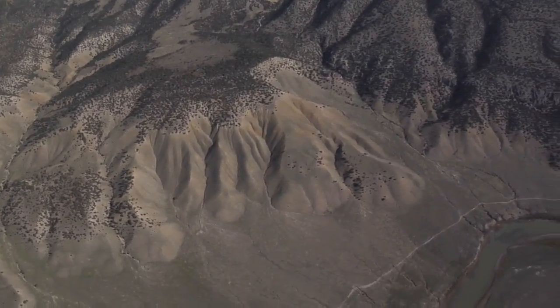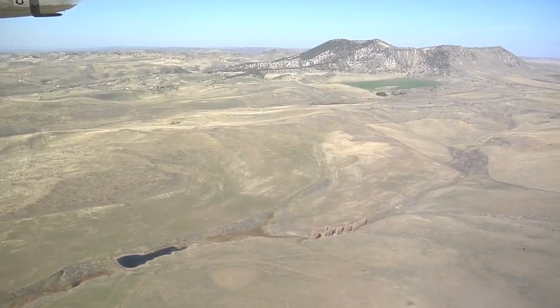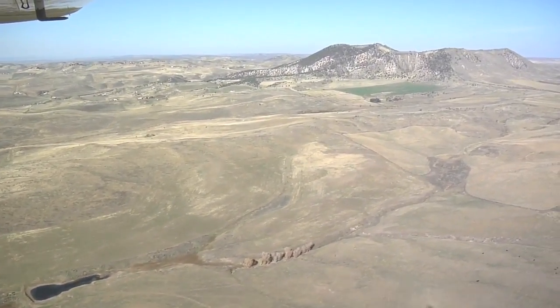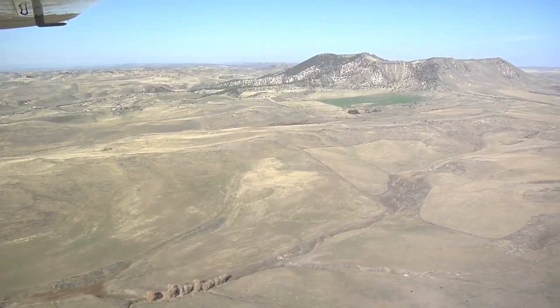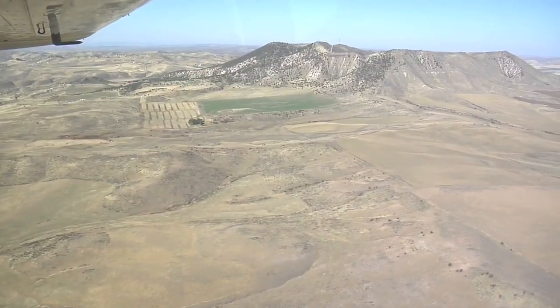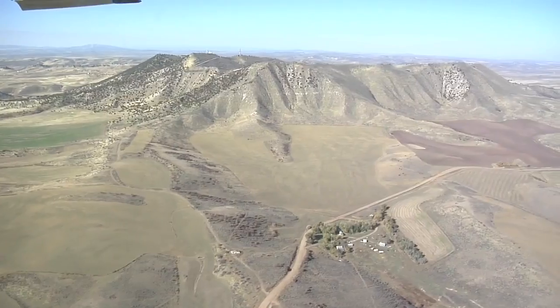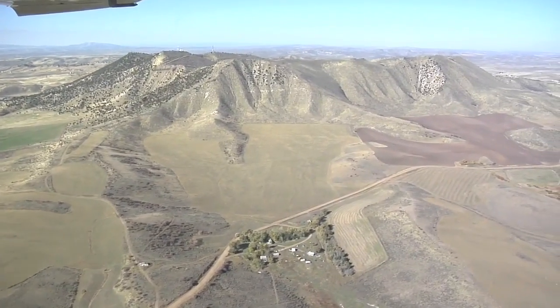Looking down below, there's a mixture of dryland farming on a pretty small scale, and the majority of the land is rangeland used for grazing — both cattle and sheep production.